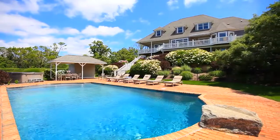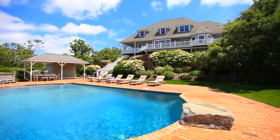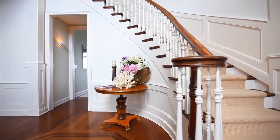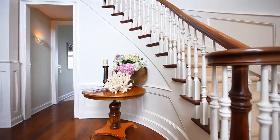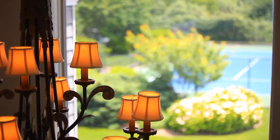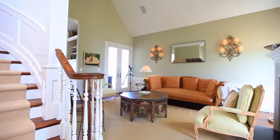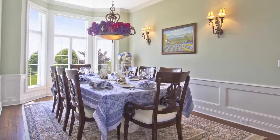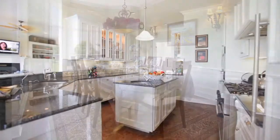The home contains six bedrooms, six full baths, and two powder rooms. Upon entering the home, your eyes gravitate to the grand staircase and chandelier in the entry foyer. A cozy living room, formal dining room, and library guest suite flank the hallway.